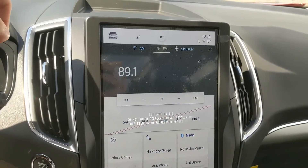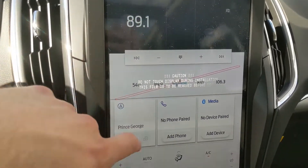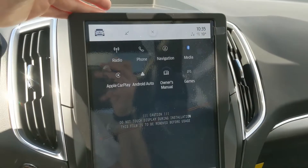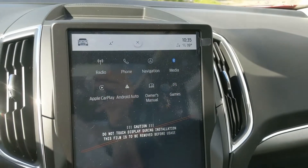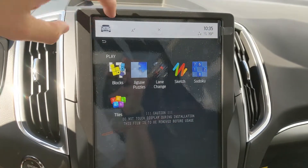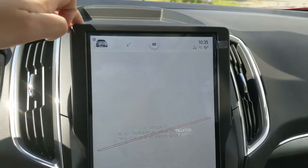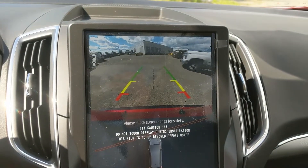Moving on to the center, your infotainment screen is radio, Sirius, and Bluetooth capable. You also have a navigation screen so you're hopefully not going to get lost on your travels. There are more options such as Apple CarPlay, Android Auto, and some pre-installed games. In the top left you have further vehicle settings, and shifting into reverse you have a backup camera so you can see where you're going.